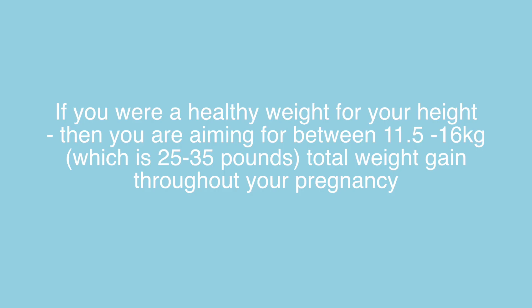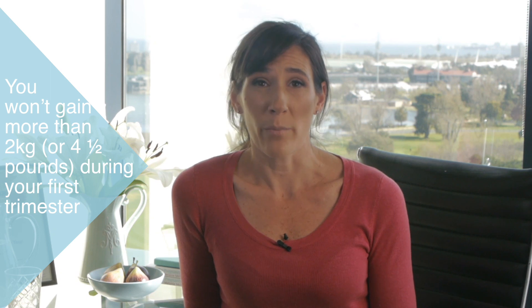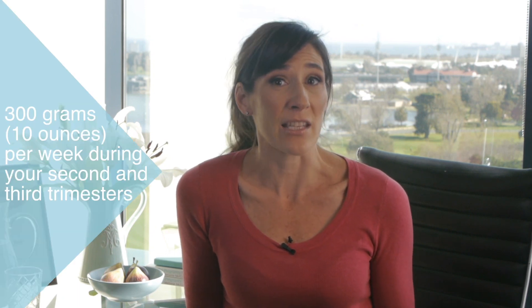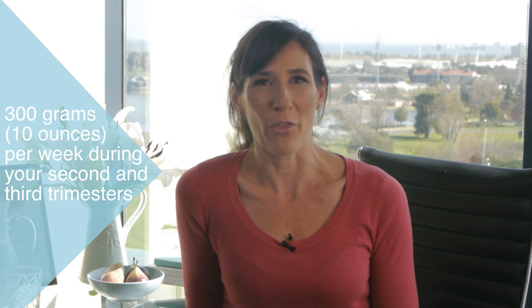To determine your pregnancy weight gain target, we start by looking at your preconception weight — your weight at the time that you conceived. If you're a healthy weight for your height, which is known as the healthy body mass index, then you're aiming for between 11.5 to 16 kilograms, which is 25 to 35 pounds, of total weight gain throughout your pregnancy. Ideally, you won't gain more than about 2 kilos or 4.5 pounds during your first trimester, then approximately 300 grams — which is 10 ounces — per week during your second and third trimesters.